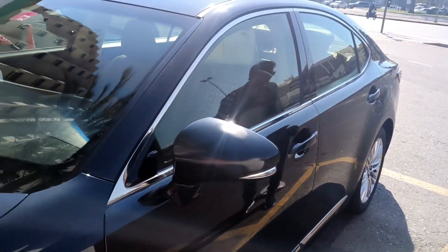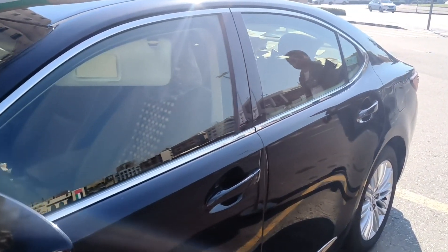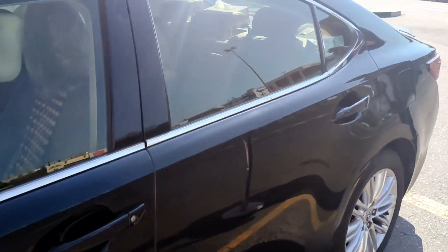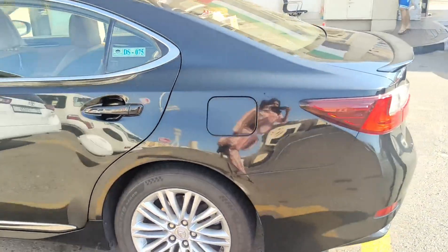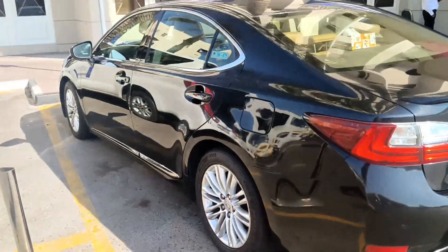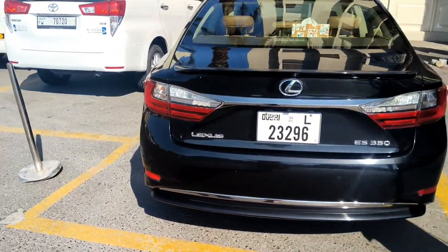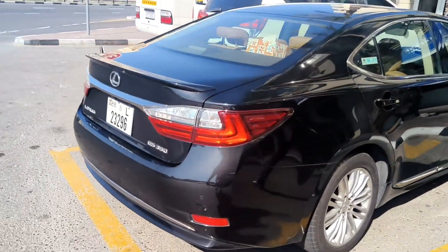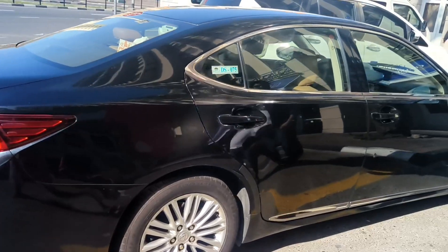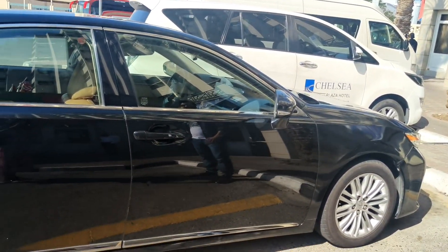The car looks amazing. I just wanted to show you a 360-degree angle from all sides. You can see the chrome element work is very good — it looks awesome. The car is looking like a black diamond. It's really awesome.